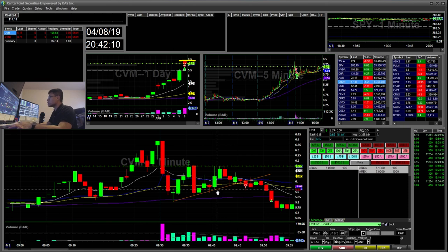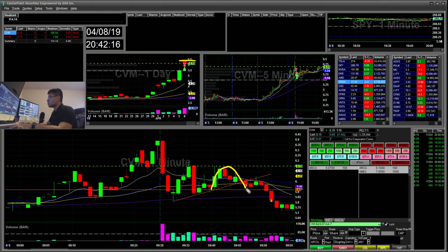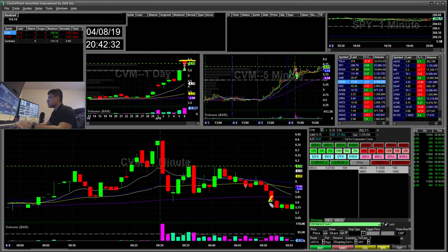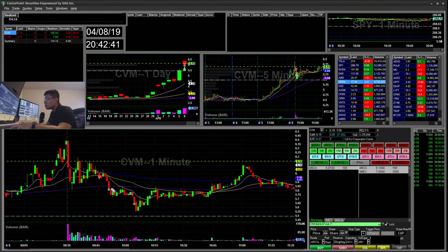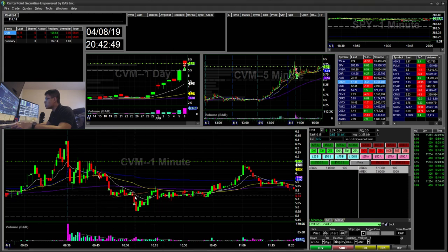I went ahead and started short here. And then when I saw this level hold, I reevaluated it. I saw the next trigger point people would probably take was this 292 break of the inverted cup and handle. That was the opportunity to add there, but I didn't locate enough shares to add. So I went ahead and covered at this 281 mark. And then I covered some more here. And then I saw it had a big order at 575, and that was the next level to crack.